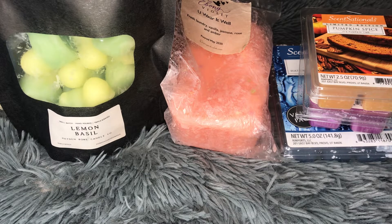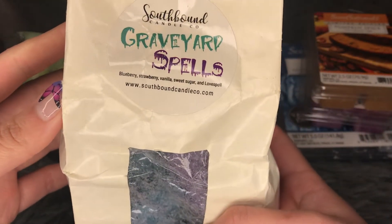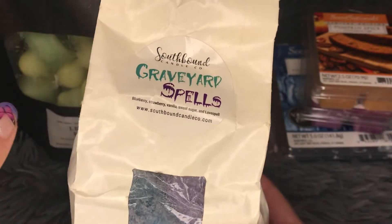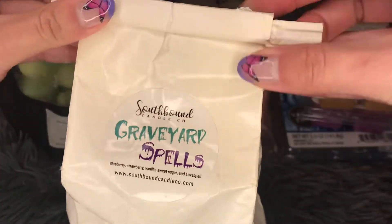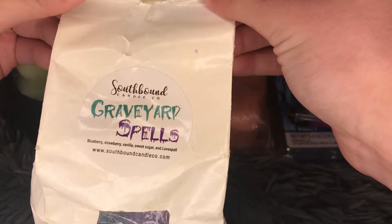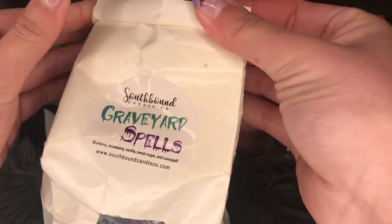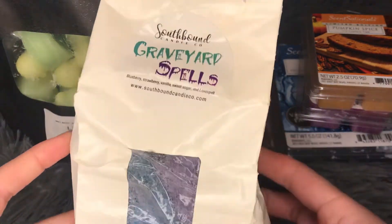The next bakery bag is from Southbound — this is Graveyard Spells, which is blueberry, strawberry, vanilla, sweet sugar, and love spell. I really like this scent. It has really cute shapes — it says 'boo' on one of them. I did take pictures on my Instagram which I'll link below. This is so good. I also took pictures of the shapes on Instagram if you're curious.